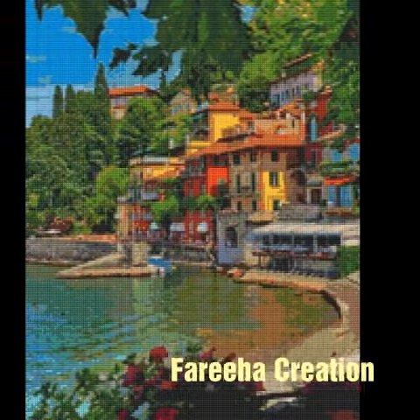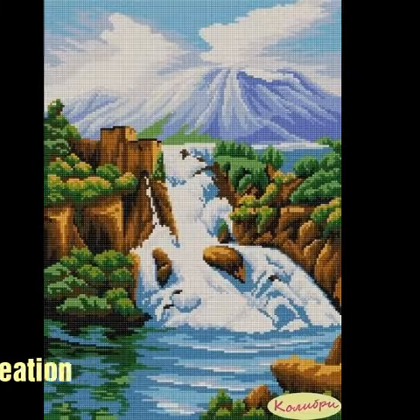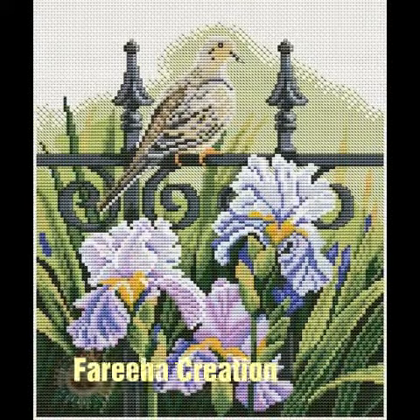Welcome back to my channel. This is a vlog video and I will share with you natural modern cross stitch home and villages pattern ideas.